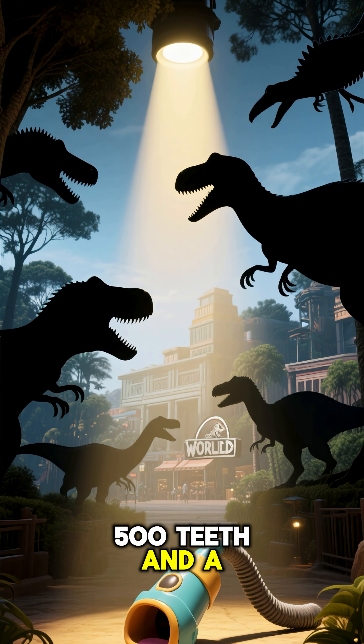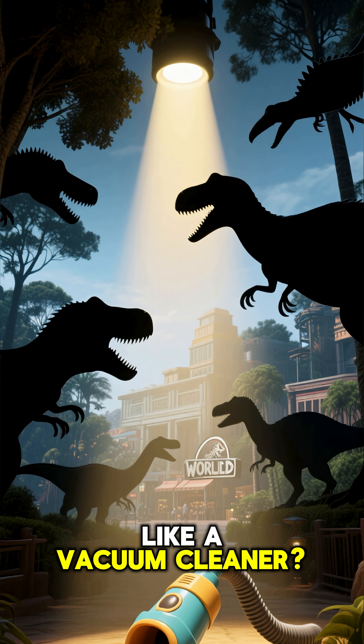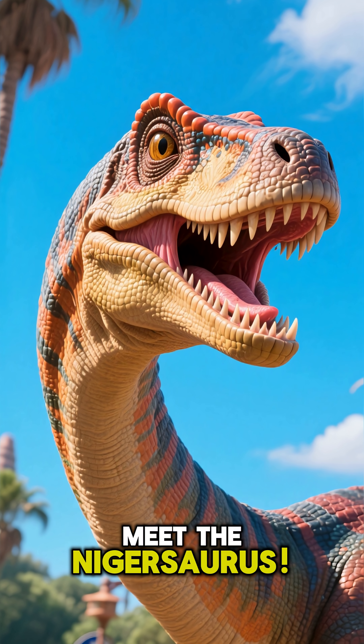What dinosaur had 500 teeth and a mouth shaped like a vacuum cleaner? No, seriously. Meet the Nigersaurus.